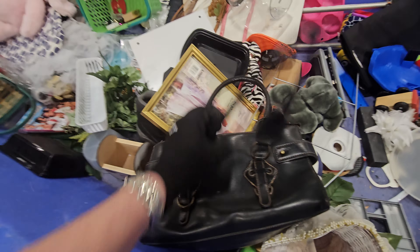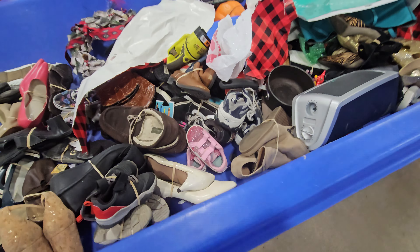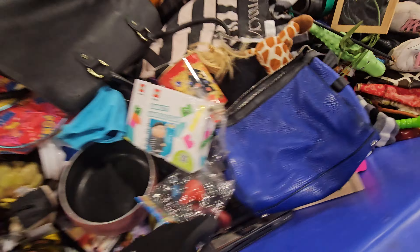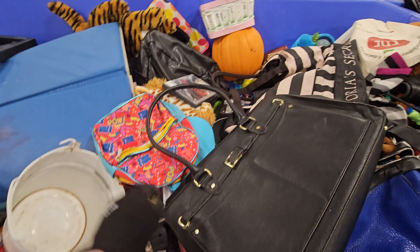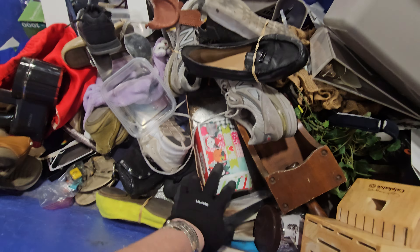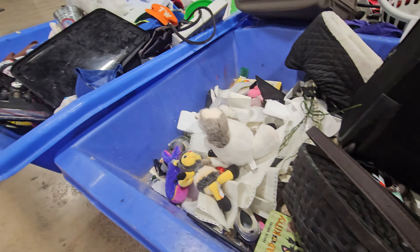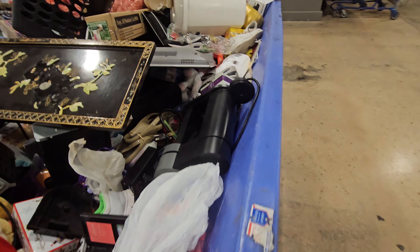Looks like this is all shoes. We've got to get in here when it's first out, so it's not picked over. See some purses over there that might be a find. I don't mind treasure hunting — just hoping you find something good.